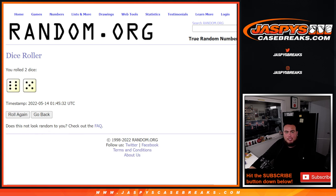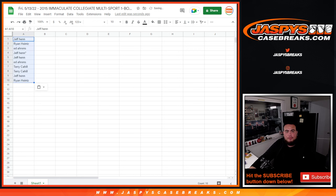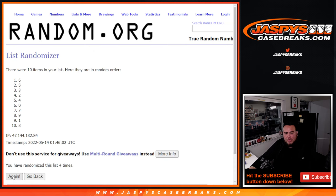Boom, eleven times — six and a five, eleven. Jeff down to Ryan. And we got eleven times here as well. Boom, eleven times — eight down to five.